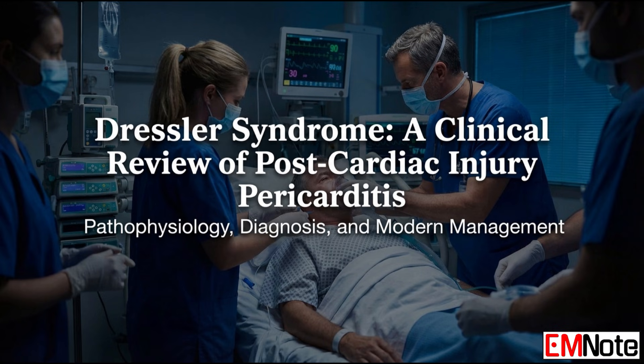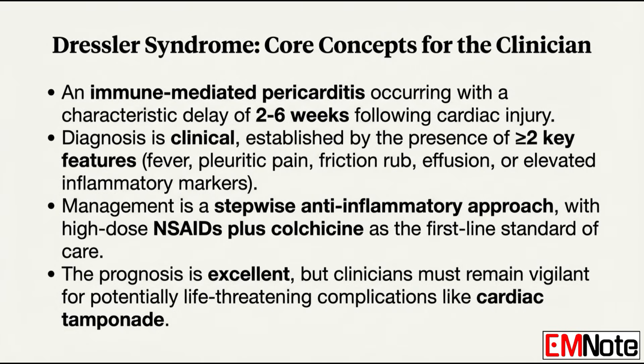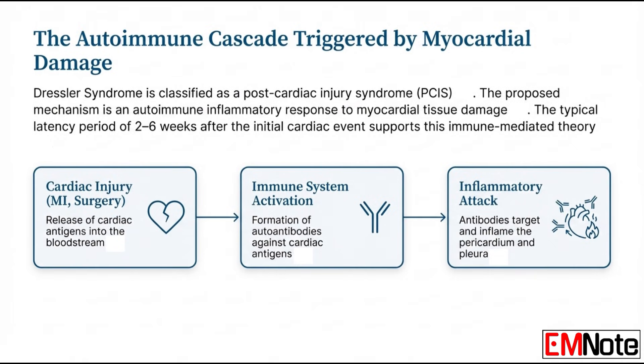The trigger is always an injury that exposes the body to cardiac tissue. It can be any event that damages the heart or the pericardium — the sac around it. A myocardial infarction is the classic one, but not the only one. Cardiac surgery, some percutaneous interventions, and even significant trauma to the chest can trigger it.